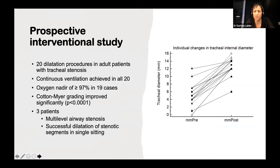In the prospective interventional study — about four years ago — we looked at 20 dilation procedures in adult patients with tracheal stenosis. We proved we could ventilate and oxygenate all 20 patients easily. Oxygen concentration remained above 97% in 19 cases; the one case at 93% had a pre-existing condition explaining that baseline. We also found that the Cotton-Meyer grading improved significantly, as shown on the graph with the tracheal diameter — so successfully dilating the stenosis was an added benefit, even though oxygenation and ventilation was the primary aim.